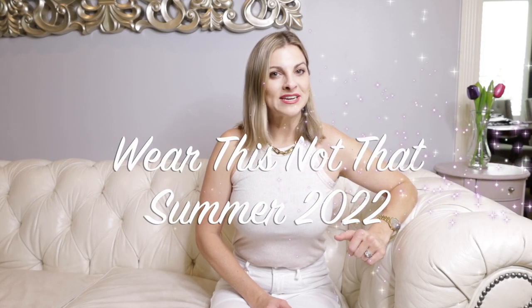Wear this, not that — summer 2022. In this video, I'm going to share some little swaps you can make in your wardrobe to maybe feel better, to look better. And because I know you came to this video for a little bit of spiciness — you don't click on a 'wear this, not that' video without feeling like there needs to be some controversy, am I right? I have a few items that are considered out of style that I'll save for the end. We're gonna start gentle and get less gentle towards the end where you might not like me anymore.